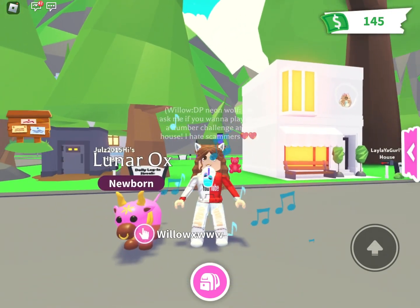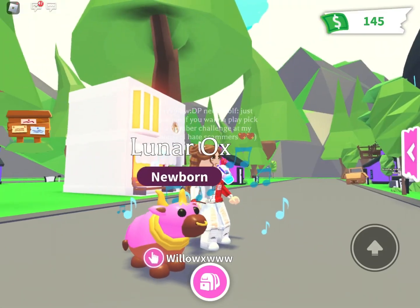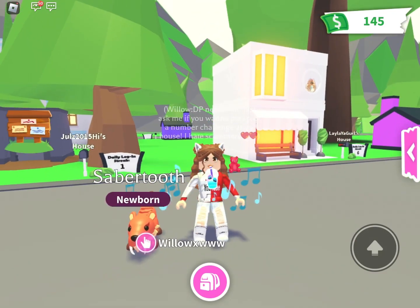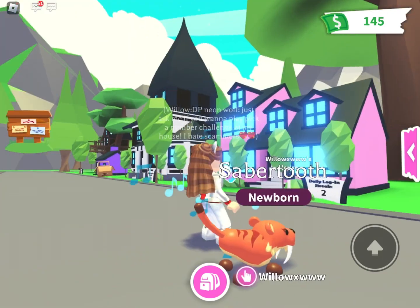That's kind of basic but let's get to the next pet. Sorry, my battery's down. This is a Saber Tooth and it's still pretty cute — I like the colors of it.